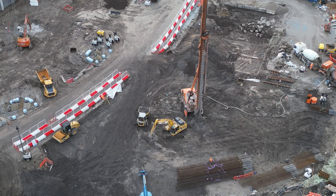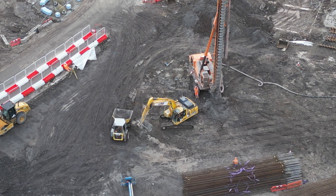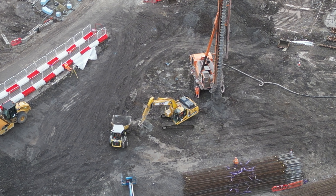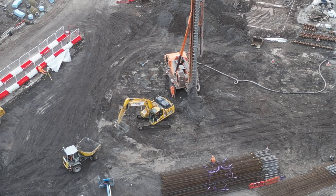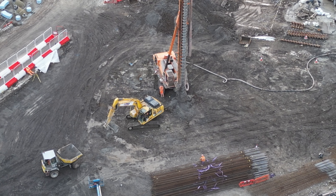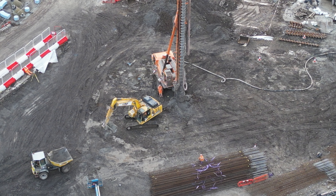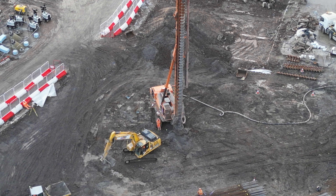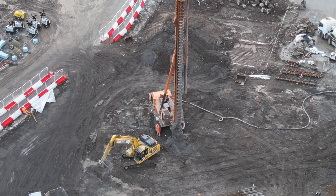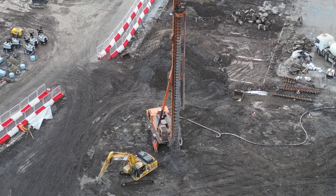They seem to have stopped there now. We're right in thinking that it's coming out slowly. I don't know.